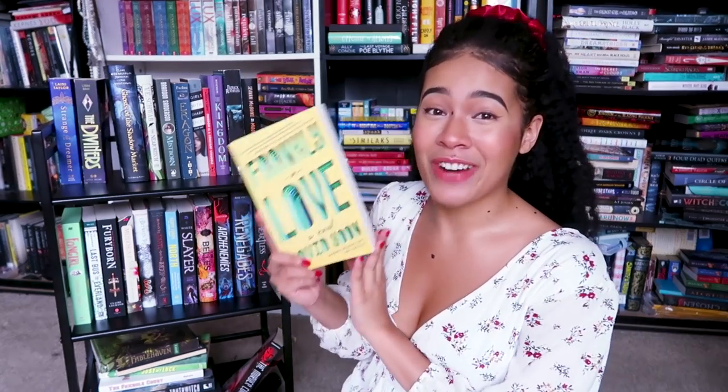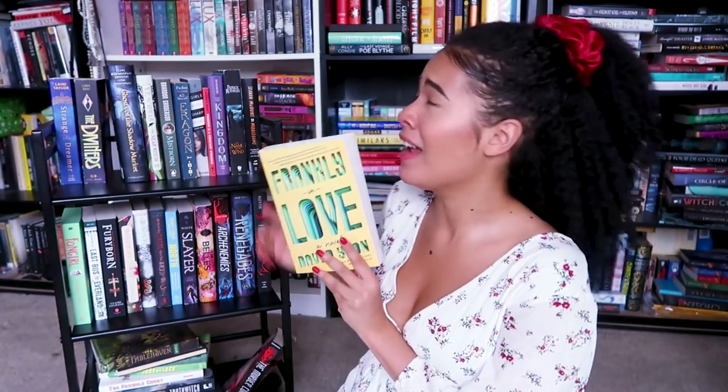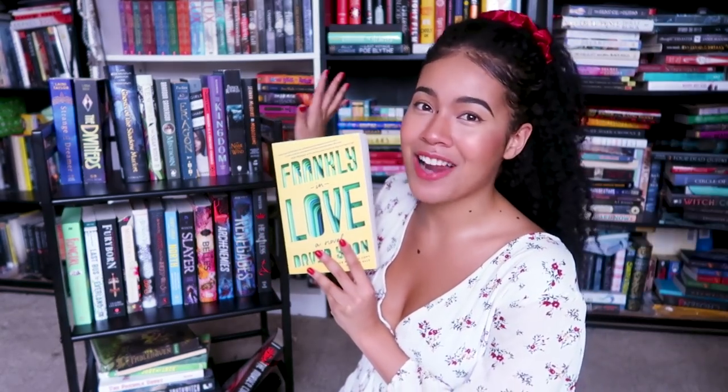Then I have The Diviners. It's embarrassing that I haven't read this at this point. And then I have Frankly in Love by David Yoon. This book does not come out until September — it is an ARC. I actually have another copy, but it's kind of like a personalized copy, so I'm keeping it on my top shelf.